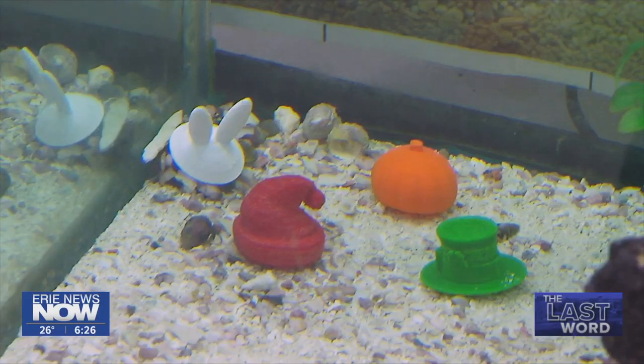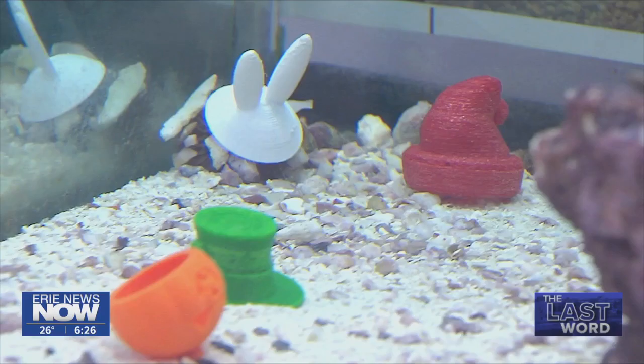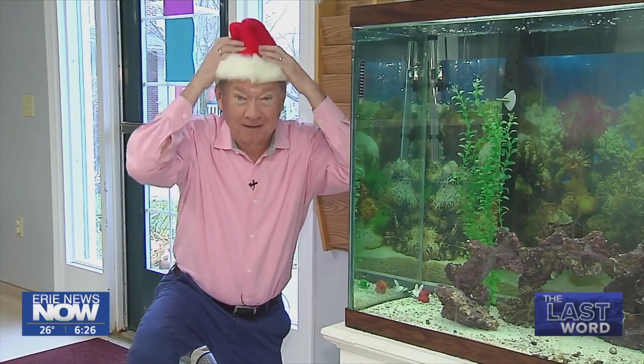Even though he doesn't move around much, visitors to the veterinary hospital are entertained seeing this underwater creature wearing his happy headgear. Everyone comments on the hats and thinks it's really cute. And so it's been good amongst the clients. With the last word at Hometown Veterinary Hospital in Northeast, John Last, Erie News Now.